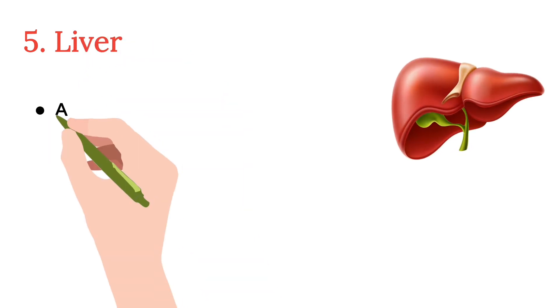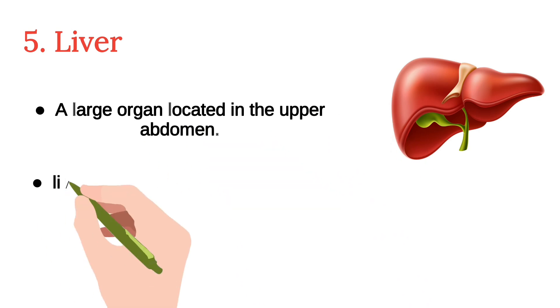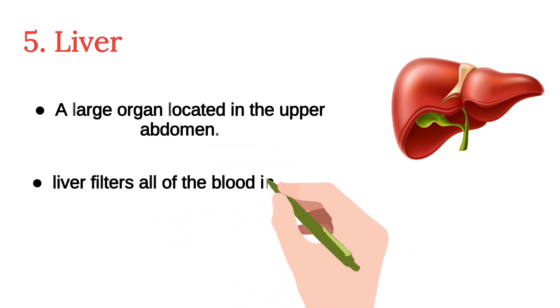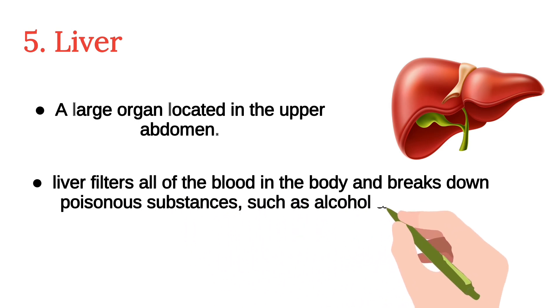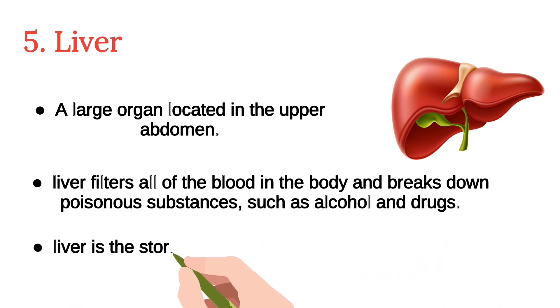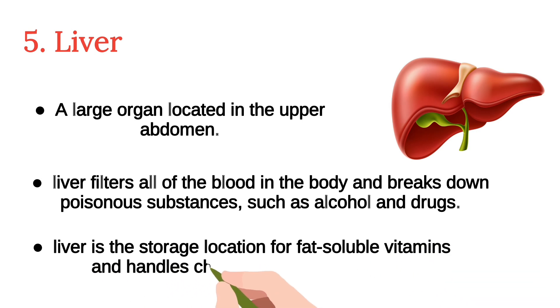The fifth is the liver. A large organ located in the upper abdomen, the liver filters all of the blood in the body and breaks down poisonous substances, such as alcohol and drugs. The liver is also the storage location for fat-soluble vitamins and handles cholesterol homeostasis.